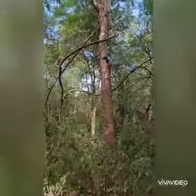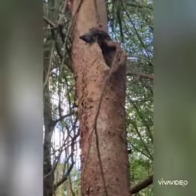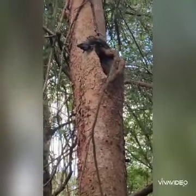Over in this tree — that's a black iguana right there, a black iguana!